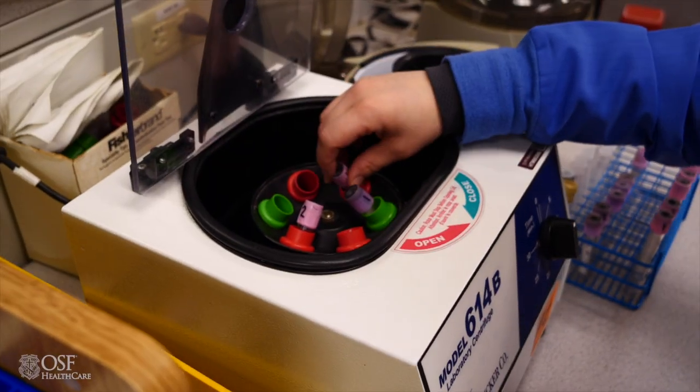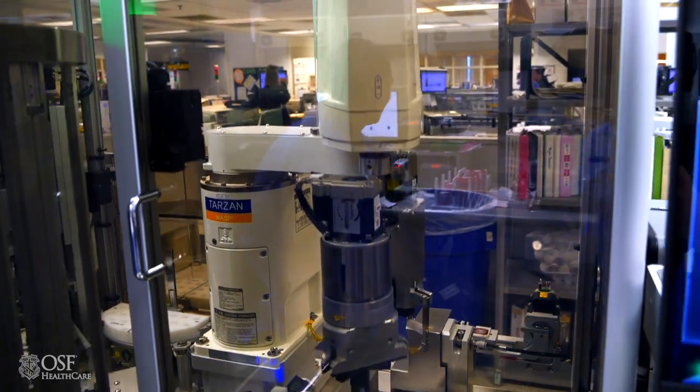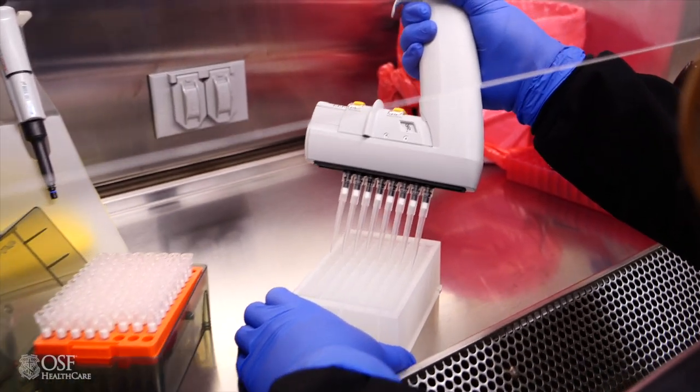A clinical lab scientist has limited interactions with patients or providers, but there are roles in blood bank and cytology that do. In addition to typical lab work, you may collaborate with other teams, such as IT or engineering, to enhance team building and problem-solving skills.